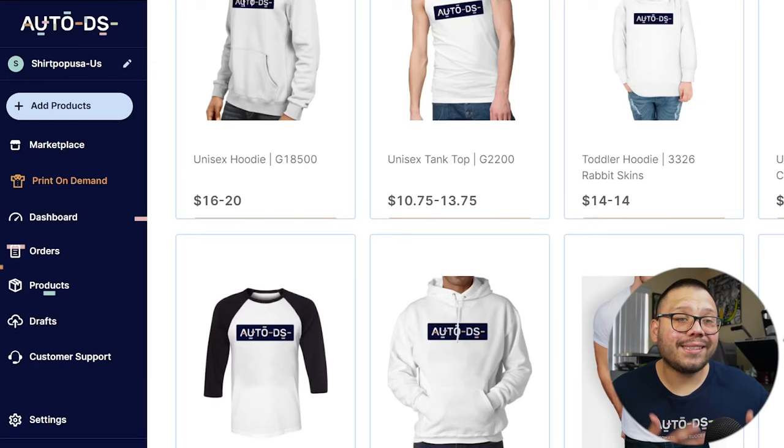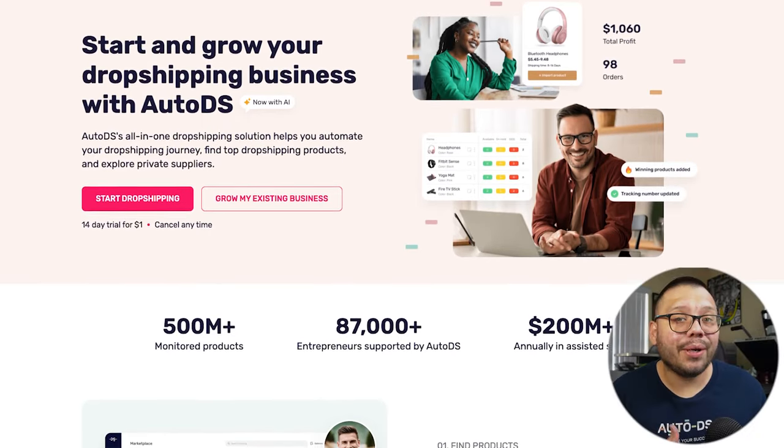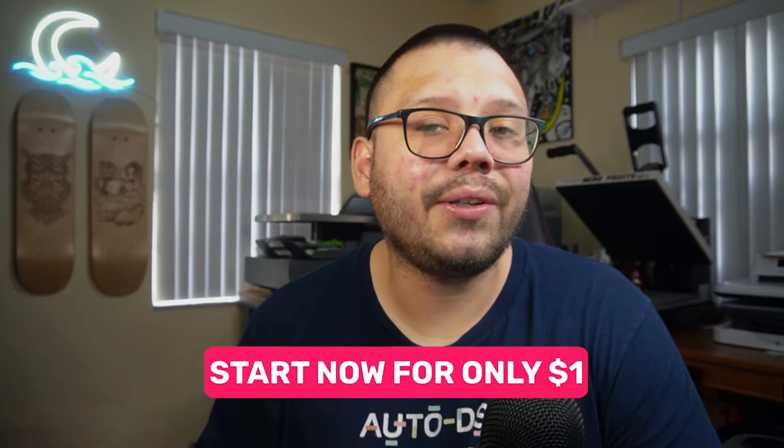My recommendation for getting started with print on demand is to sign up with AutoDS. AutoDS is typically known for dropshipping, but it now supports print on demand with a ton of different products at really good prices. If you want to get started, you can sign up for the trial period for just $1, so you can test out the waters and see how you like everything.